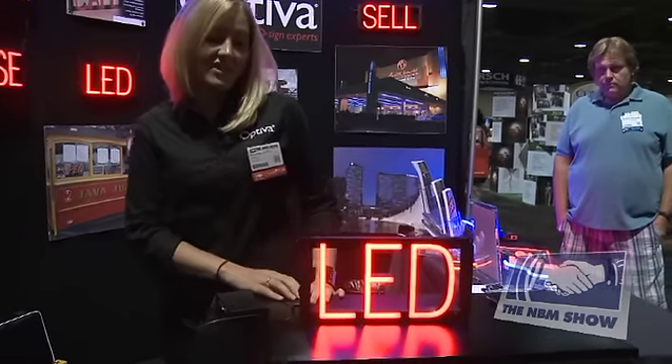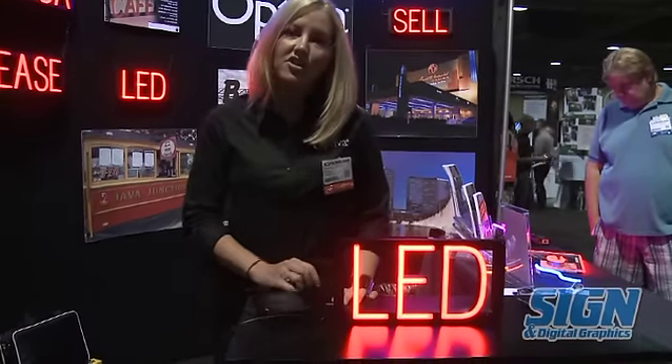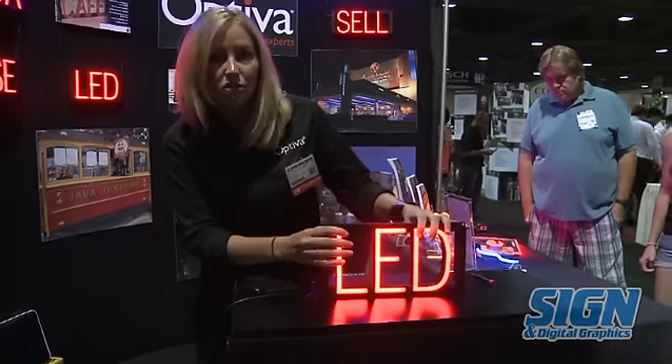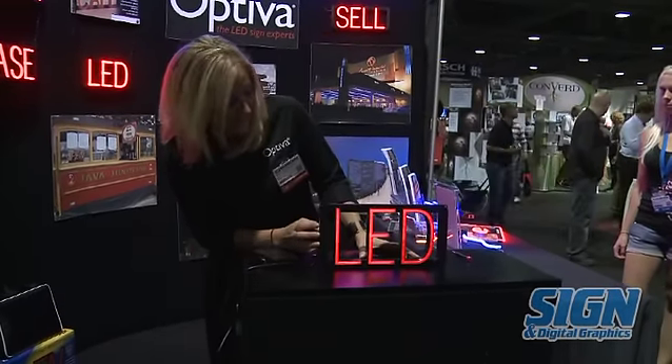It uses 50-70% less energy than neon, runs on a 12-volt power supply, battery pack, or you can plug it into your car adapter for tailgating events. And it always stays cool to the touch. We offer a dimming feature — it gets so low a child can use it as a night light.